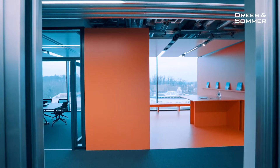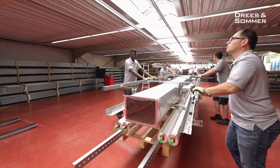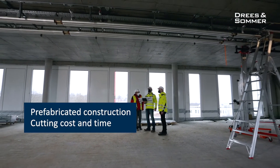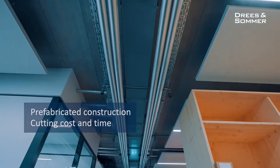The construction phase and the design phase also have different aspects. Just one example is the MAP system, which you can see here. These prefabricated elements save time, save cost, and as you can see, they bring in better quality.